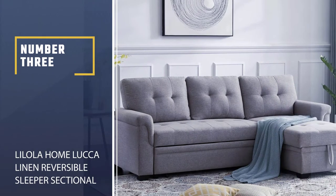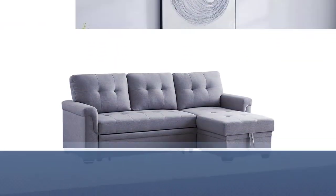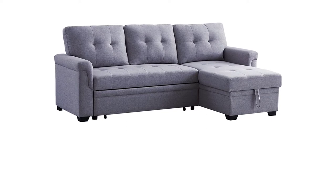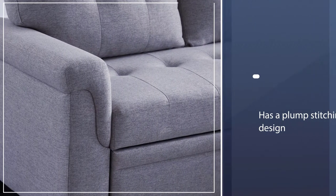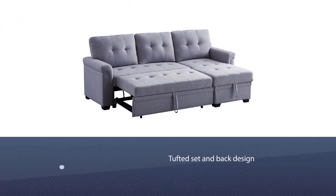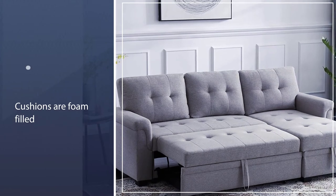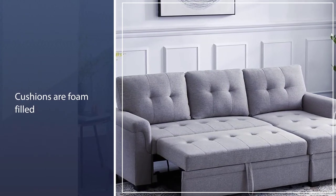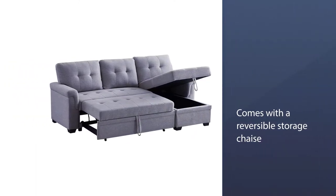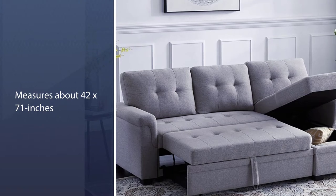Number three: the Lilo La Home Luca Linen Reversible Sleeper Sectional Sofa. This sleeper sofa is like a beautiful signature piece that provides ample seating space for friends and family. It has a plump stitching design with contemporary minimalist lines and a tufted seat and back design that looks elegant. The foam-filled cushions feature pocket coil springs for long-hour comfort. It also comes with a reversible storage chaise for storing essentials.